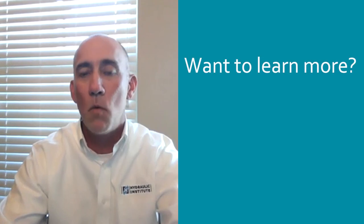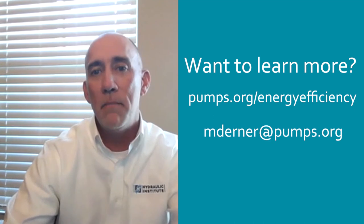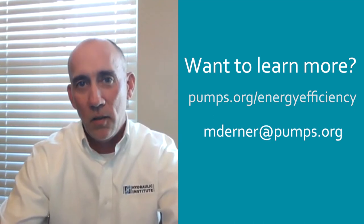If you are interested in learning more about HI's energy rating program, please visit us at pumps.org/energy-efficiency or email me directly at mderner@pumps.org. Thank you.